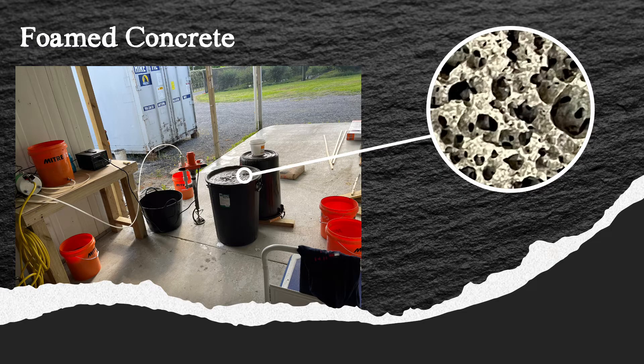Foamed concrete is a lightweight porous material. It is produced by mixing foam with cement and water. The material cures like ordinary concrete, but hardens with air voids throughout the material. The percentage of air voids can be controlled by limiting the amount of foam added.